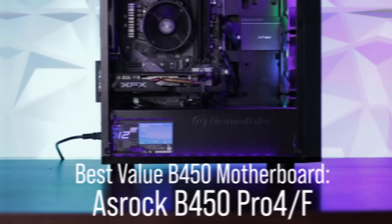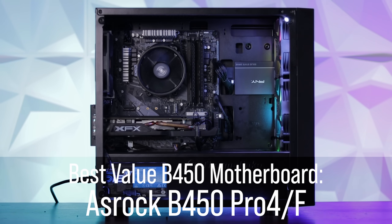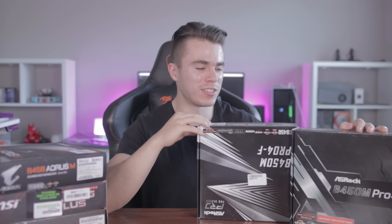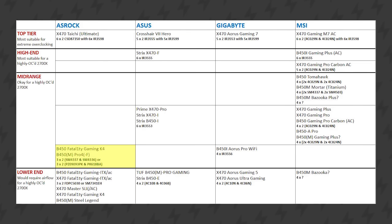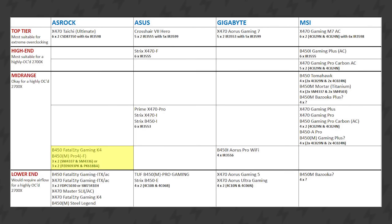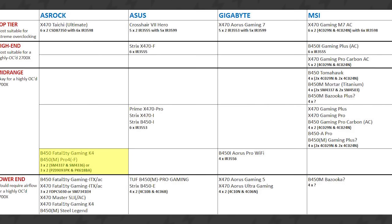My favorite value-oriented B450 motherboards you can buy right now are the ASRock B450M Pro 4 and Pro 4F. I think the only difference between the two is just the color — aside from that, the specifications are basically identical. You can find them for about $71 to $74, and they offer a lot of really cool things. On the VRM tier list for B450 motherboards, they sit in the mid-range lower tier, which is already better than a lot of entry-level B450 boards. This makes them great for amateur overclocking on a budget Ryzen processor, and those better VRMs will give you better longevity.